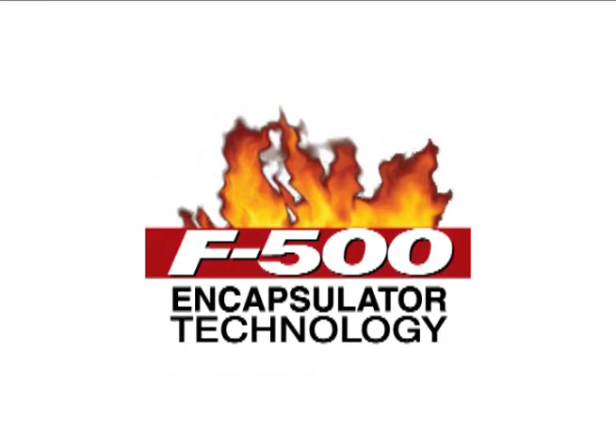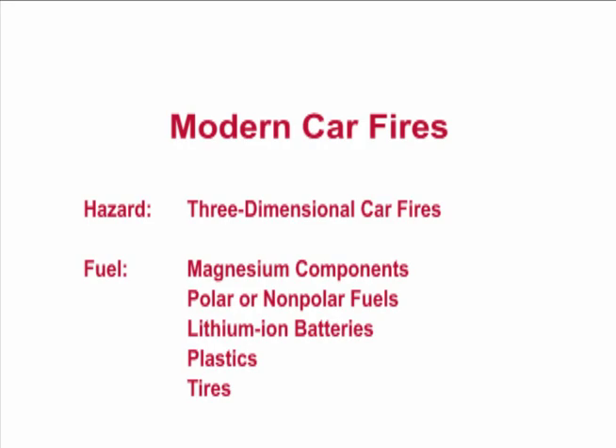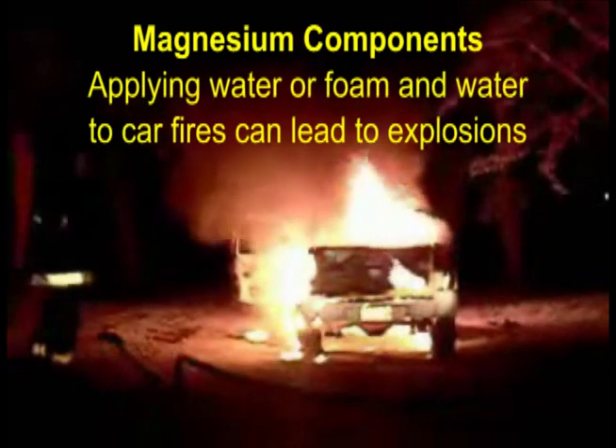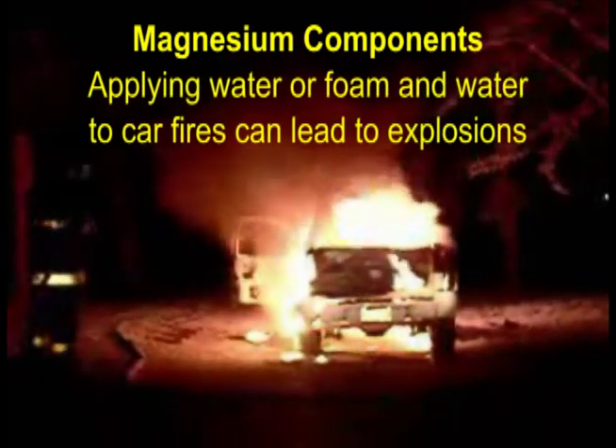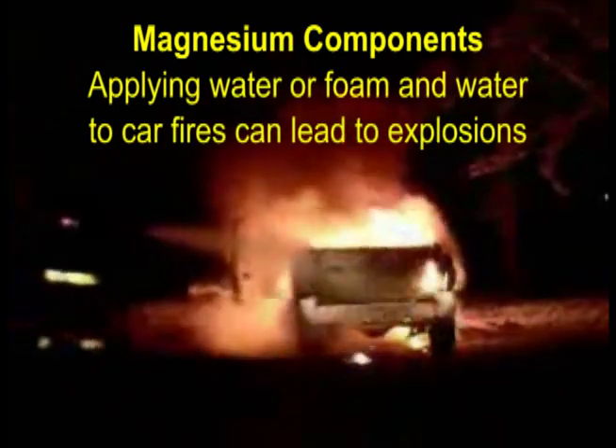Hazard Control Technologies presents F500 Encapsulator Technology. If you're still using water or foam to fight today's car fires, it's time to update your fire suppression technology.